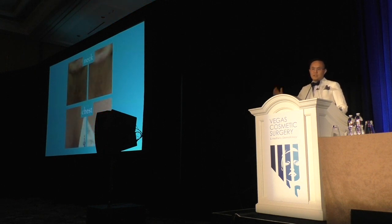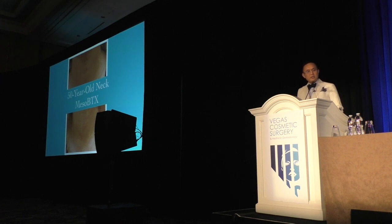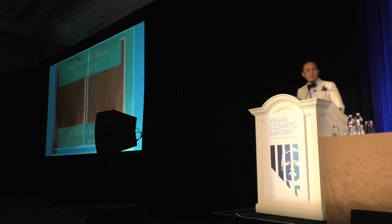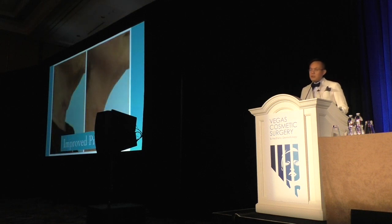Now — neck and chest. I sort of think of this as a continuum. This is a 71-year-old neck, one treatment. This is a 30-year-old chest, one treatment. In a 30-year-old, there is improvement in those necklines. A 50-year-old — there's something qualitatively better. These are all one-treatment photos about four to six weeks out. 60-year-old, 65-year-old, and 71-year-old — actually counting a year out — and there's something different with it.